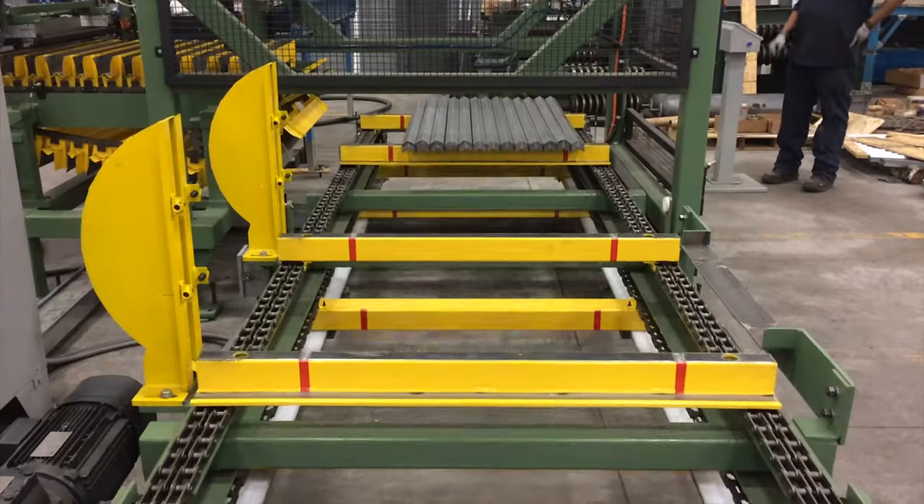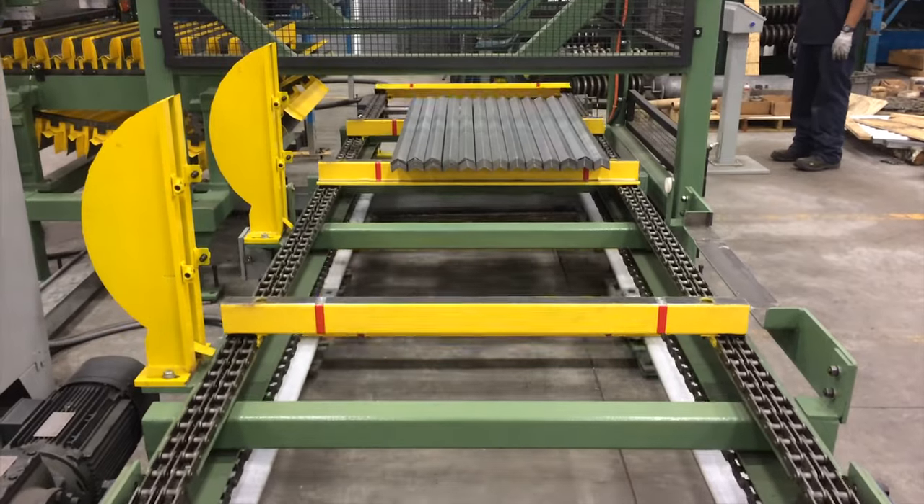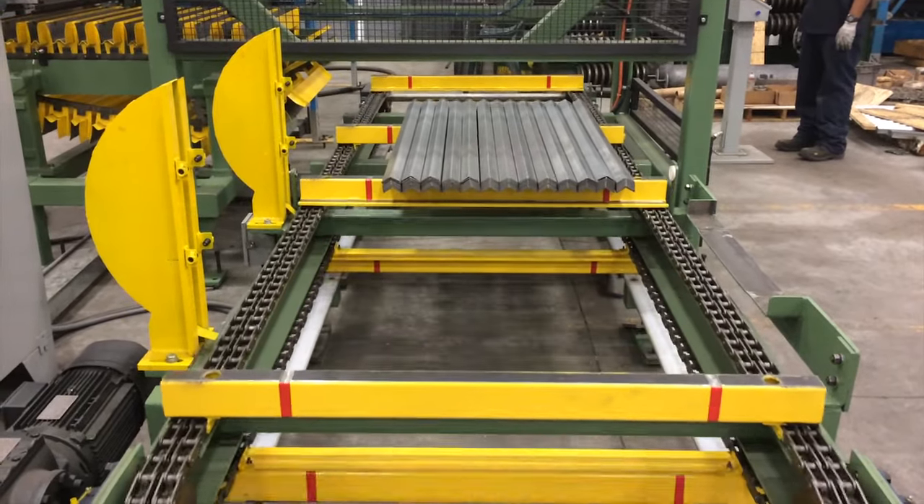The chain-driven slat conveyor moves at speeds of 60 to 80 feet per minute and can be equipped with an optional bundle strapping system.